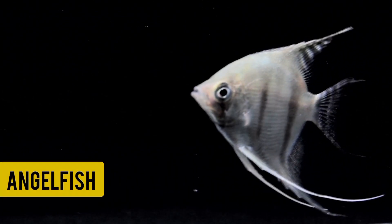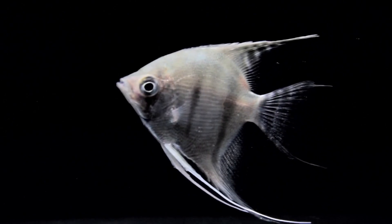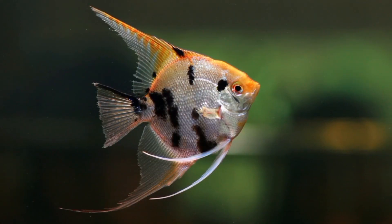Number five: Angelfish. Angelfish are larger and more striking-looking than some other pet fish, and can be quite impressive with their long fins and unique body shape.